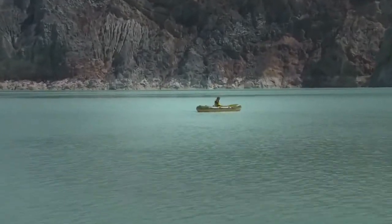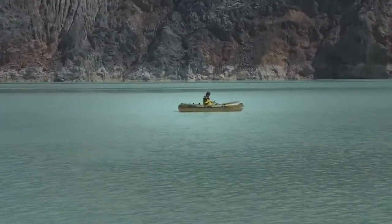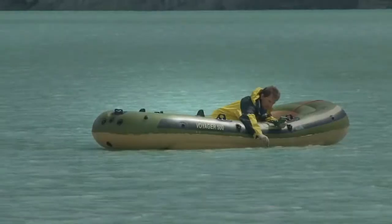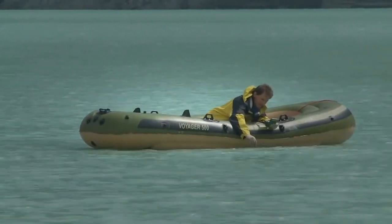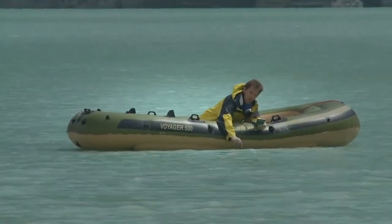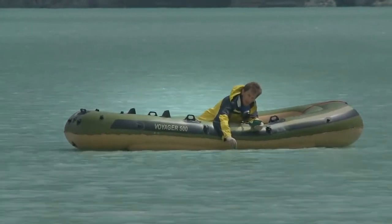I don't hear any hissing so I think it's okay. I'll continue on a little bit. Wow — I'm actually getting a reading of 0.13. It may actually be more acidic out here in the middle of the lake than over by the lake shore.